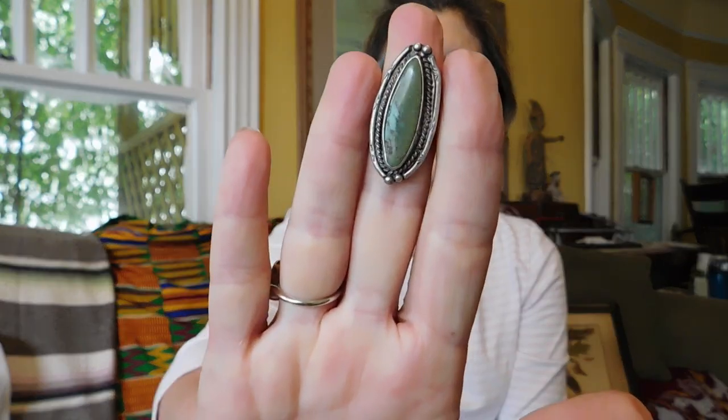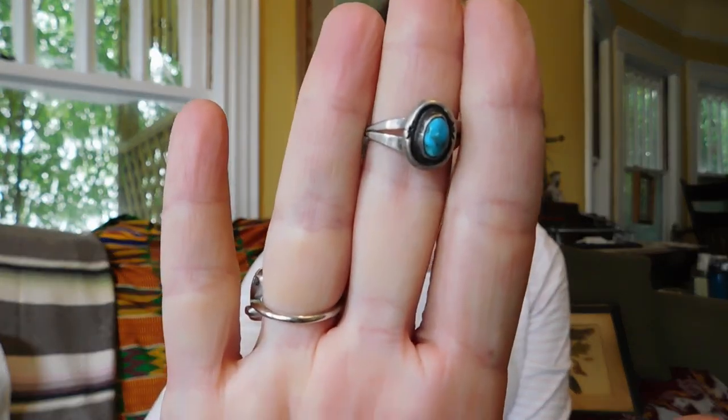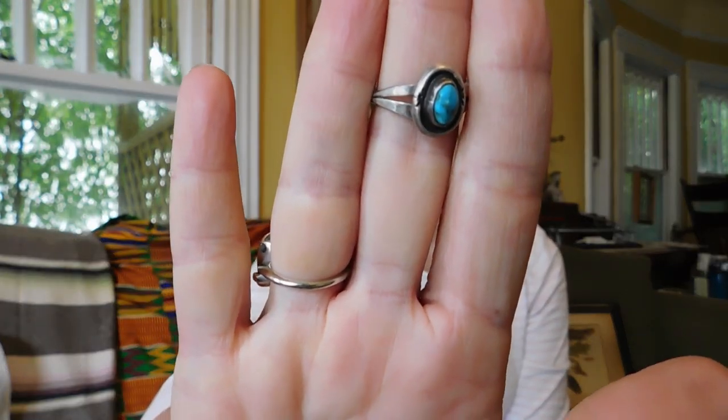I'll show you those first. This one has a nice green turquoise — it's not marked or anything, looks oldish, and that was $15. Then this little one is just a classic, really pretty bright blue turquoise, and that one was $10. It's not marked either, but they are silver for sure.